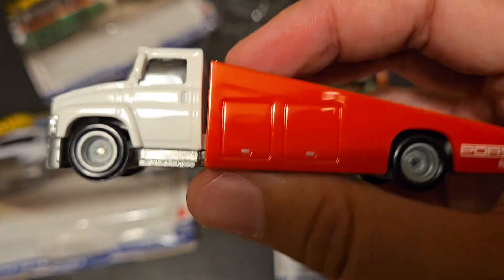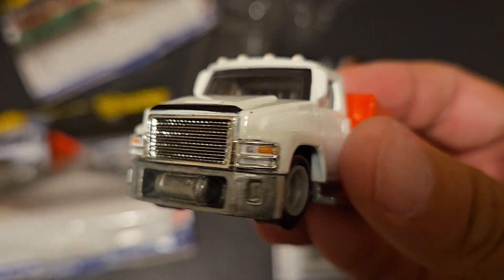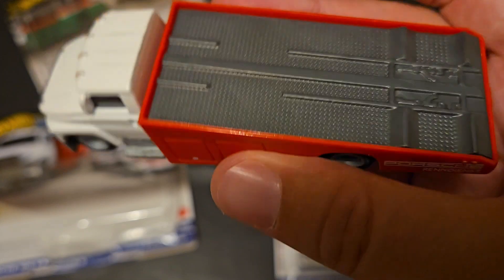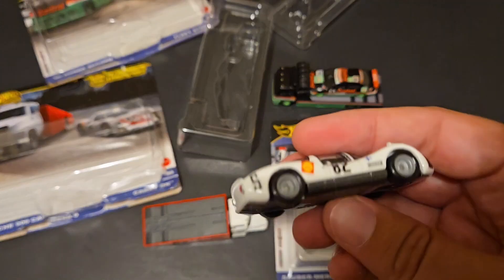Absolutely awesome truck. Big cab, low riding. I feel like this definitely would have been used back in 1966, although the truck looks a little modern for 66.